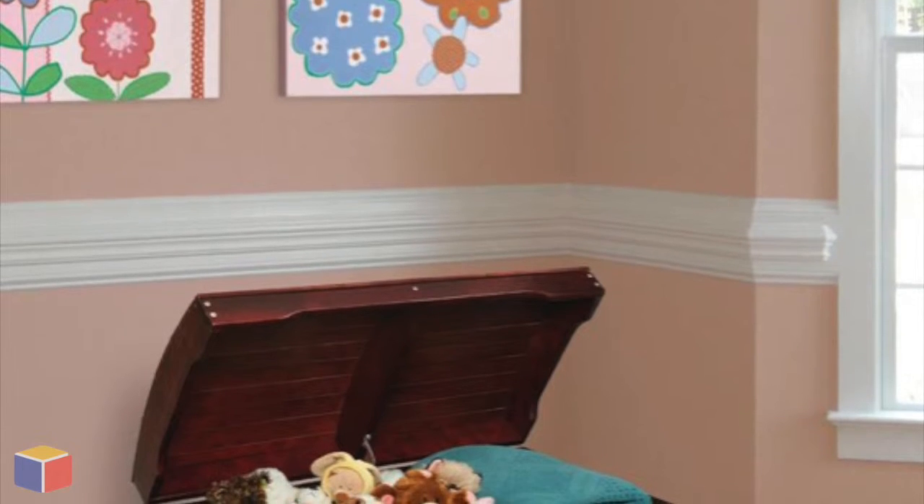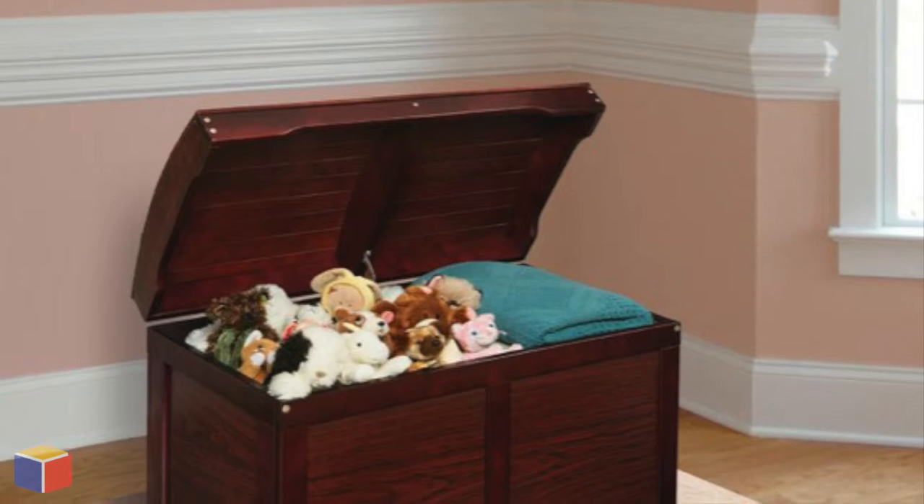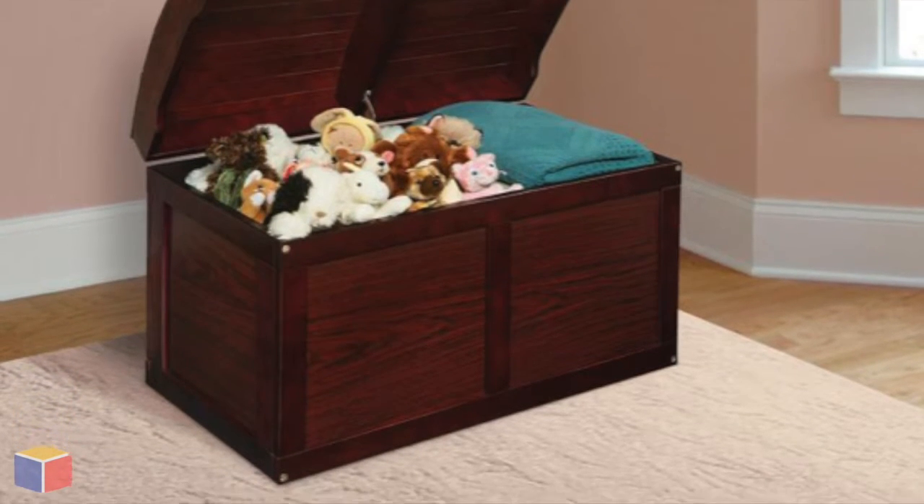Namely, it's very, very sturdy, it is decently spacious, and it doesn't cost an arm and a leg. What's more, we've equipped it with a safety hinge which will secure the lid safely in the open position.